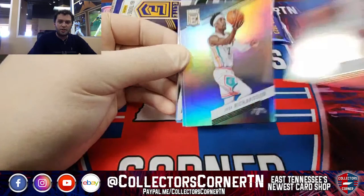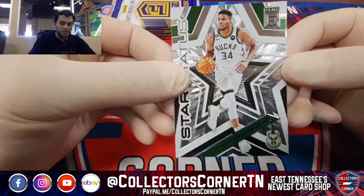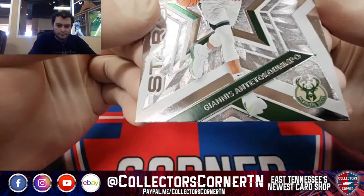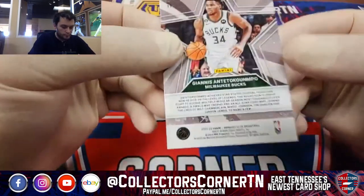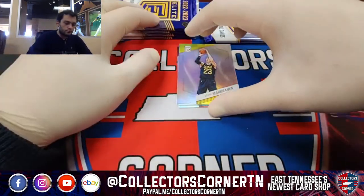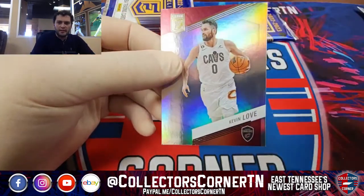Justin Holliday, Jalen Green, Josh Richardson, Malik Monk — it's a beauty. Star Status, Giannis. Laurie Markkanen, Joel Embiid, and Kevin Love. Brandon Clark, Jimmy Butler, Kevin Herter — Spellbound R. Anthony Edwards — I think that's our second one of him. Bobby Portis, Gary Trent, and Paul George.